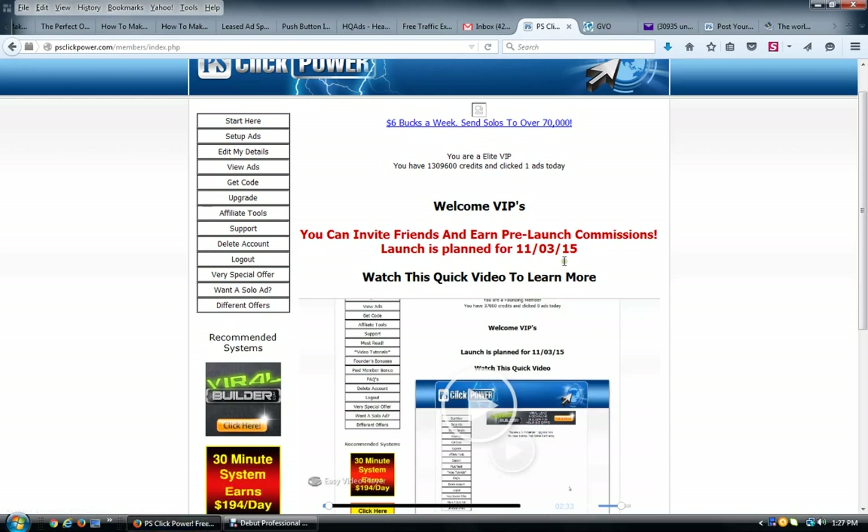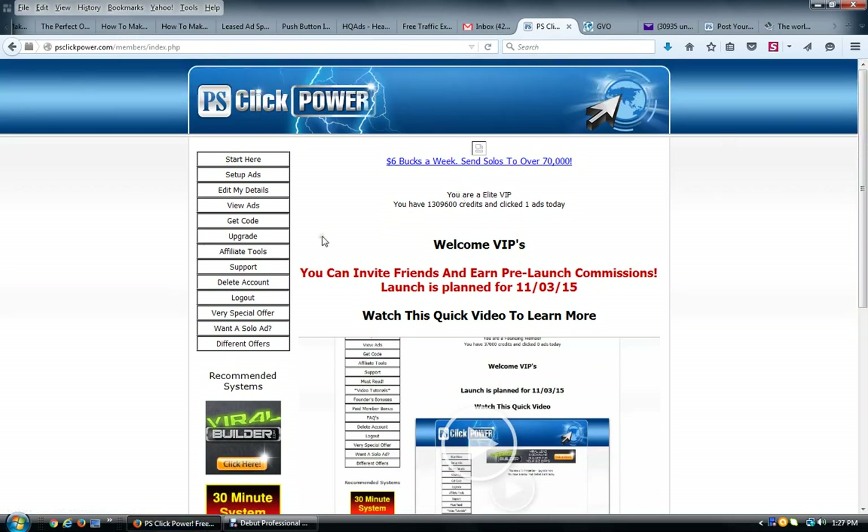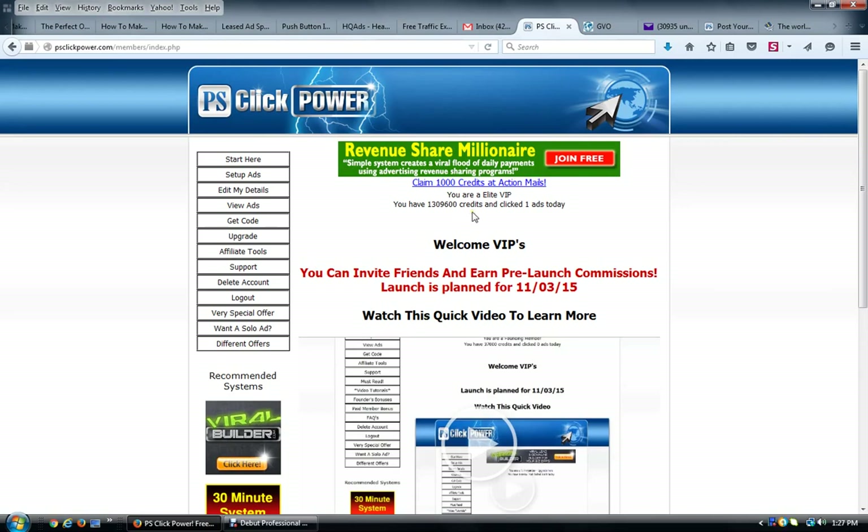I'm in my back office of PS Click Power and this thing is really simple to use and set up with an autoresponder. Like I said, this is going to help you actually 4x build your list. I'm just going to run through how easy it is to set this up once you're a member.